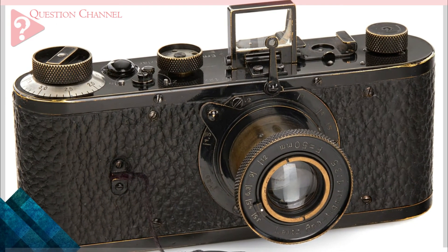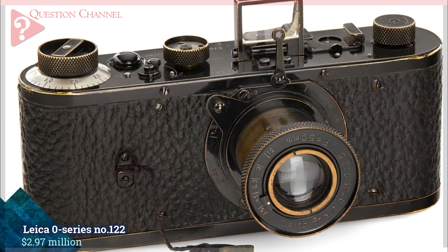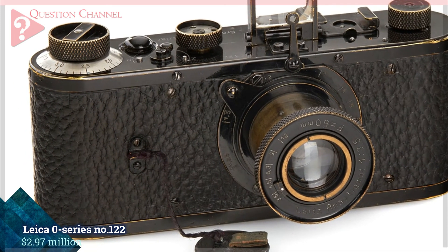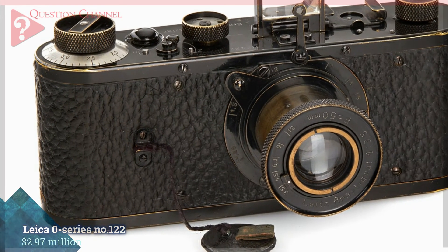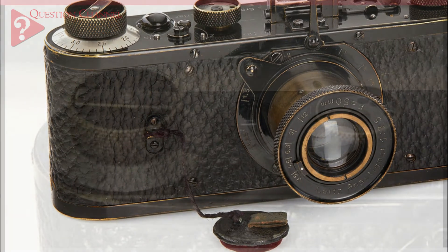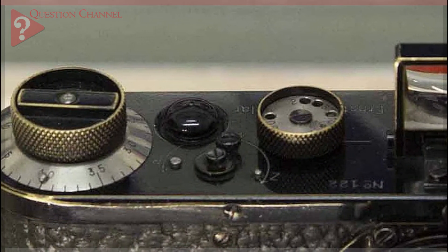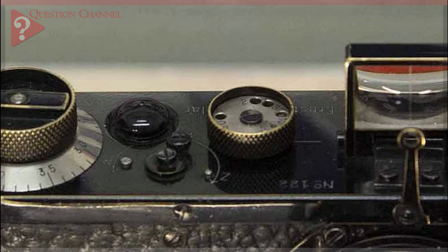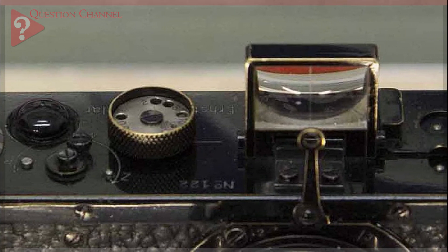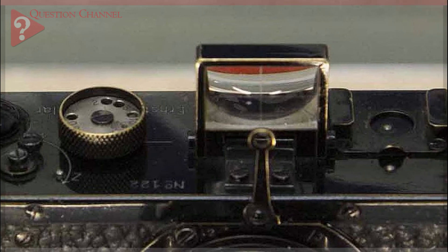Leica Zero series number 122, $2.97 million. We have been looking at newer camera models and the future of photography in this list, but when it comes to the most expensive camera ever sold, we have to take a step back to 1923. Leica, widely considered to be the best camera brand in the world, produced a limited series of 25 cameras that year.